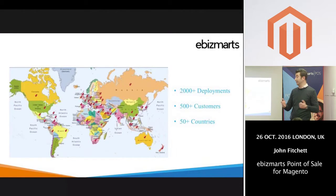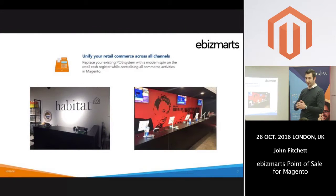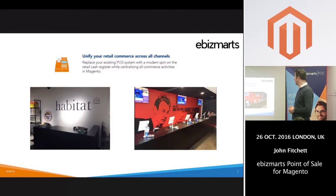We've even got a customer in Iraq — we've got customers pretty much in every country around the world. Looking at the use cases, the first use case we see is very much unifying commerce for a retailer across both platforms. Tills have traditionally been quite bulky and not really elegant in a shop environment. We're replacing all that with an iPad, which is quite modern and funky.